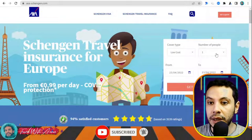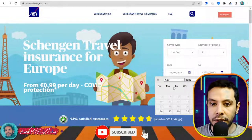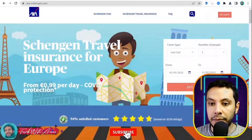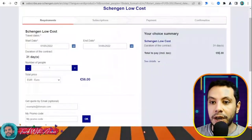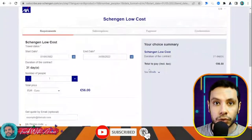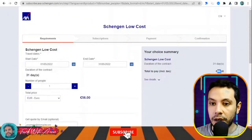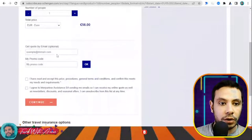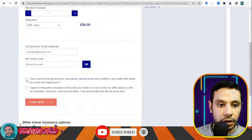I'll go for the low cost 30,000 euro option. Enter the number of people, your travel start date — let's say 1st of May — and the end of May as the end date, then click Get a Quote. The price I got for this travel insurance covering 30,000 euros is totally 56 euros. If you want to receive this by email, just enter your email address.